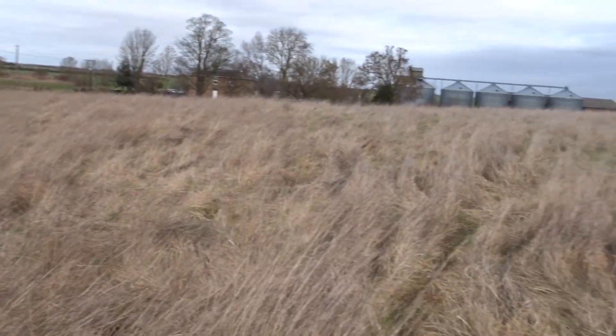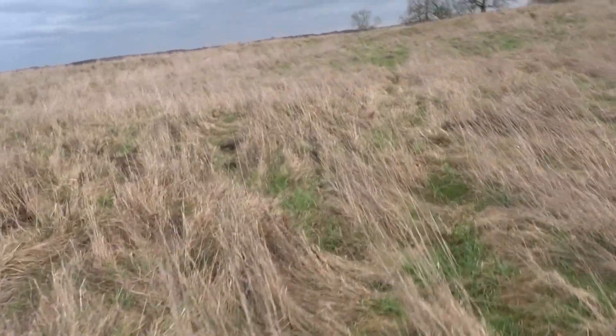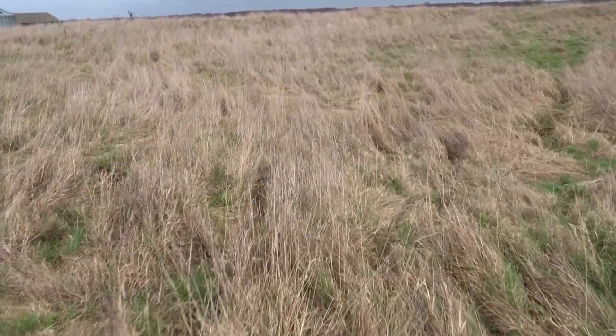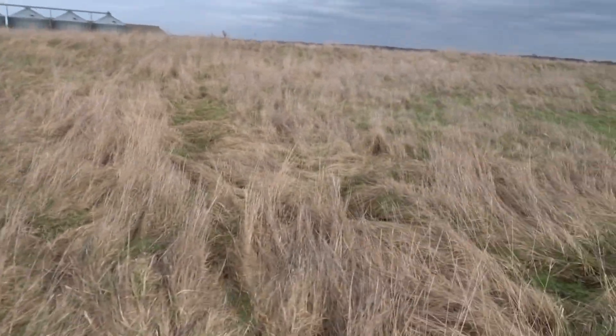It does encompass a large area. That's the farm where I asked permission, and they said yes.